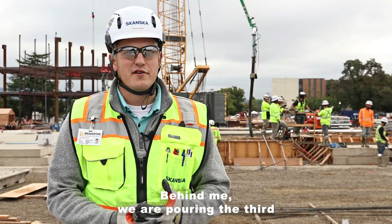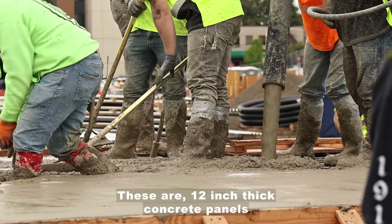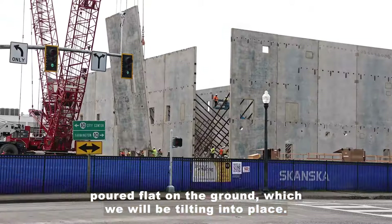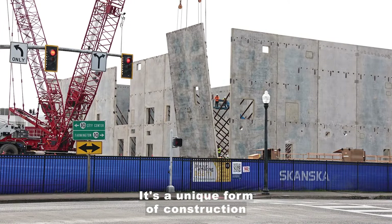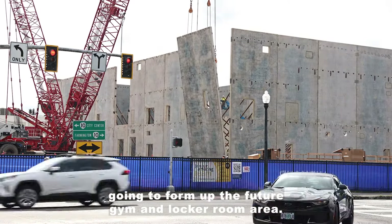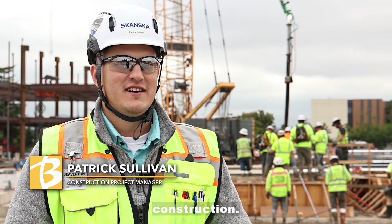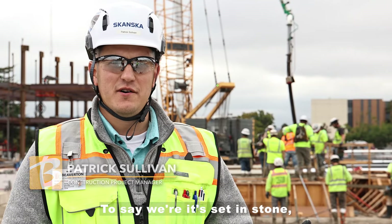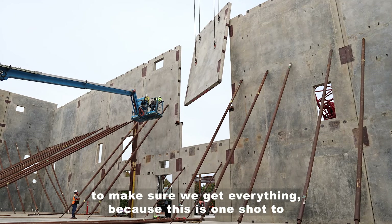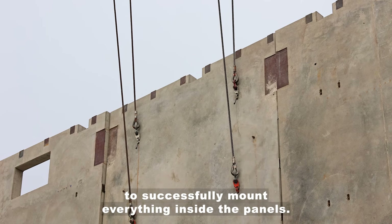Behind me we are pouring the third and final grouping of concrete tilt panels. These are 12-inch thick concrete panels poured flat on the ground which we will be tilting into place. It's a unique form of construction. These panels are going to form up the future gym and locker room area. Over a year of planning went into this — it's literally being set in stone — because this is one shot to successfully mount everything inside the panels.